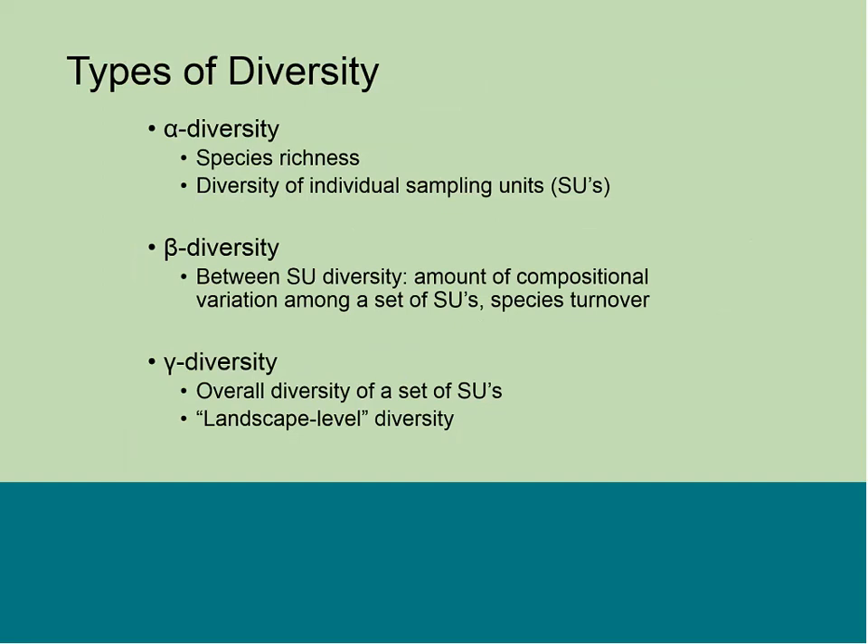Classical estimates of diversity go back to the 1950s from R.H. Whitaker's work: alpha diversity, beta diversity, and gamma diversity. Alpha diversity is species richness — the diversity of individual sample units, meaning how many species you find at a particular location. Beta diversity is looking at changes or turnover in diversity among different locations or sample units: how much compositional variation you see at one site relative to another. Gamma diversity is overall diversity of a set of sample units — for instance, comparing species richness across entire mountain ranges.